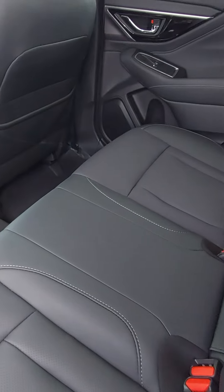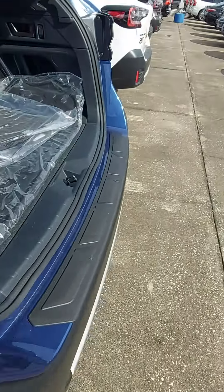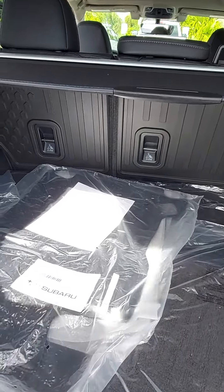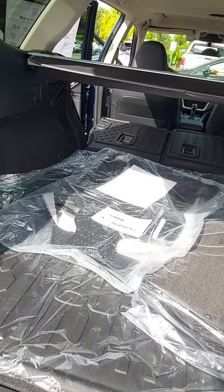You've got a nice roomy backseat area with rear air and two USBs for your passengers. The Outback also has a large cargo area — just pull these levers here and the seats fold forward to give you 75 cubic feet of cargo space.